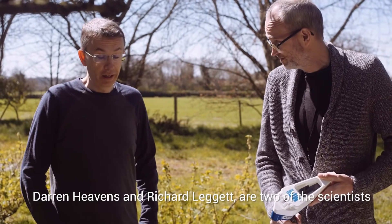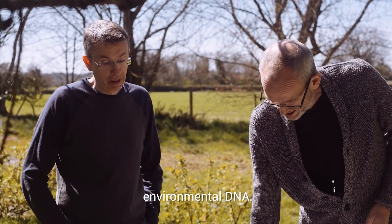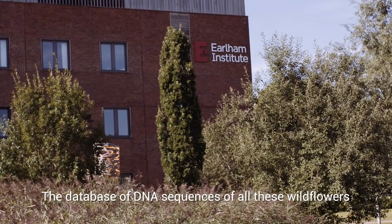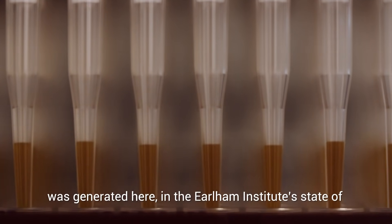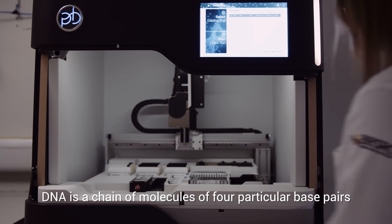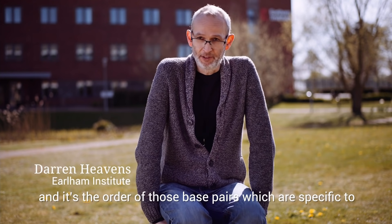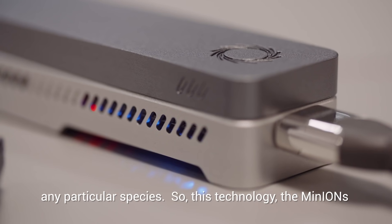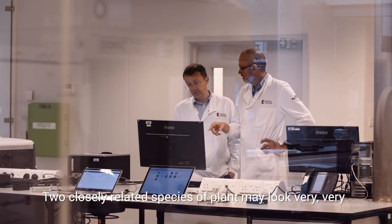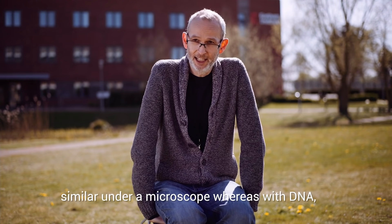Darren Heavens and Richard Leggett are two of the scientists who've pioneered the use of the Minion in identifying environmental DNA. The database of DNA sequences of all these wildflowers was generated at the Earlham Institute's state-of-the-art DNA sequencing laboratories. DNA is a chain of molecules of four particular base pairs, and it's the order of those base pairs which are specific to any particular species. The Minion can sequence really long stretches, up to many millions of base pairs at a time. Two closely related species of plant may look very similar under a microscope, whereas with DNA you get that specificity.